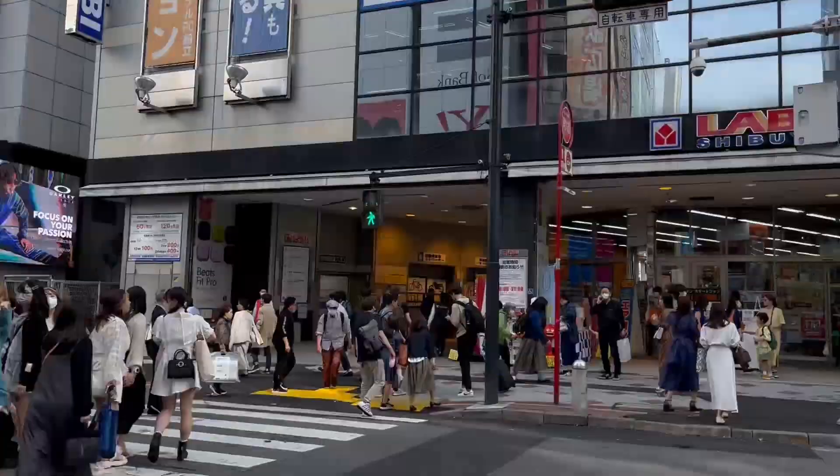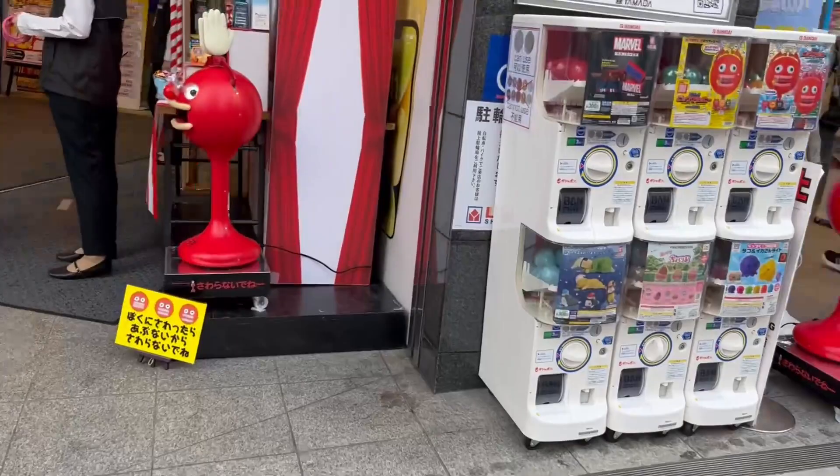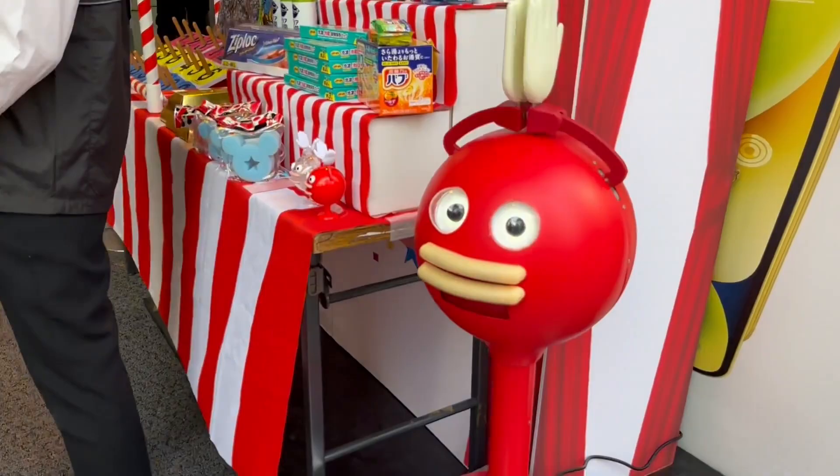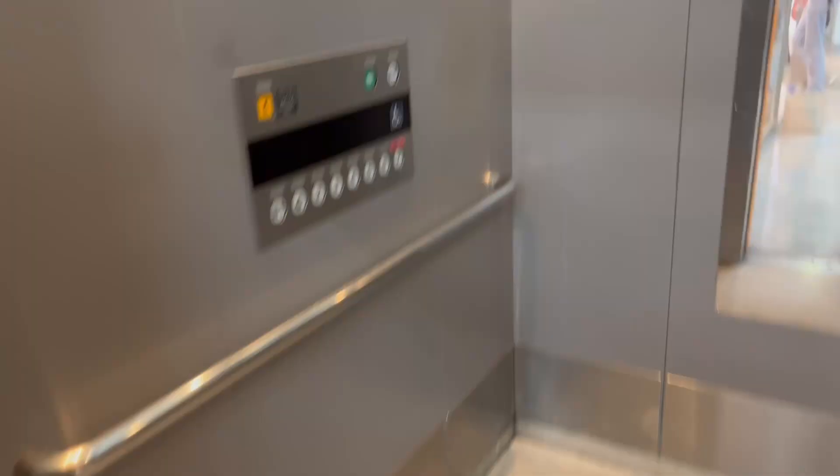I have no idea what these things are. Hey, they look like they have a small raffle game at the front of the store. So let's go in. Games are on the 6th floor, so let's go up to the 6th floor. Up we go.